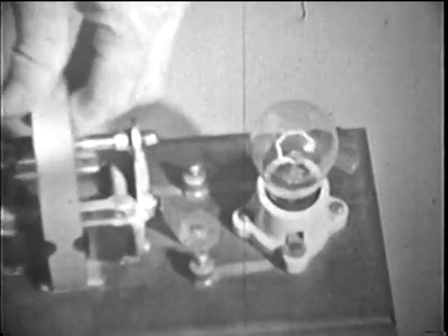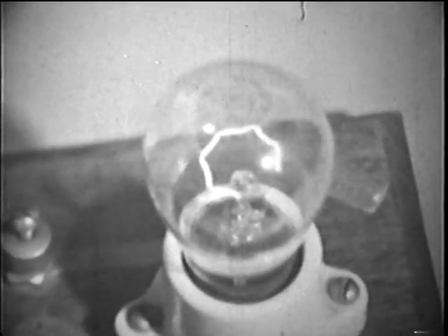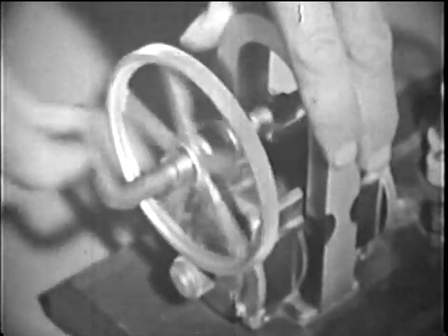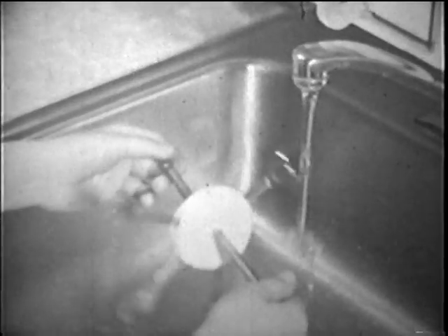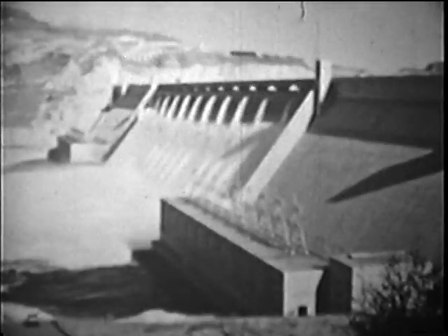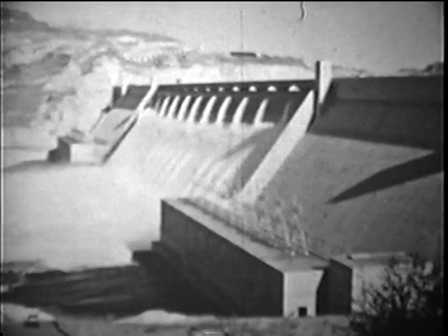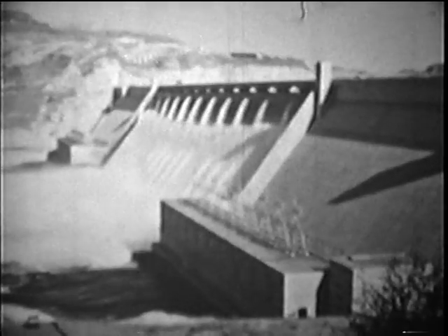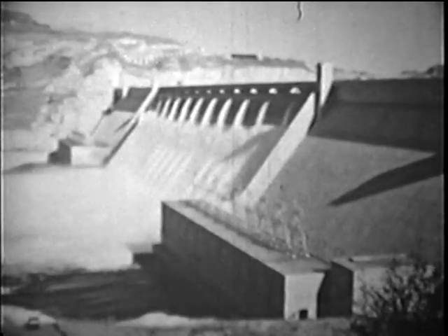And you have a machine to produce electricity — a generator. If you built this generator large enough, you could light an entire city. But of course you'd have to find some other way to keep it turning. Water power is one thing you might use. At many waterfalls and dams, huge generators have been built — far bigger than our hand generator, but they make electricity in the same way: with coils of wire, magnets, and turning. Wires carry the electric current great distances to our homes.